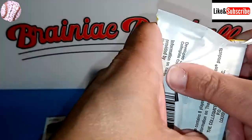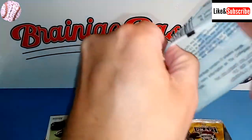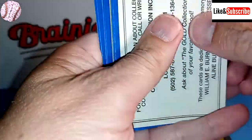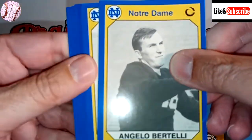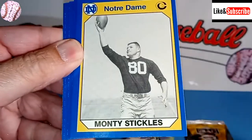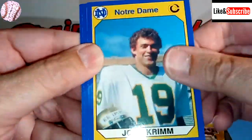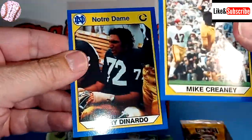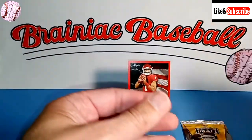Let's crack open these Notre Dame cards. I've opened a few of these before — they've always been kind of disappointing, but you never know. There's Angelo Bertelli, Pat Philly, Neil Worden, Monty Stickles, Vagus Ferguson, John Krim, Mike Creeny, and Jerry DiNardo. So unless you're a Notre Dame fan, I have no idea — they all seem pretty horrible.